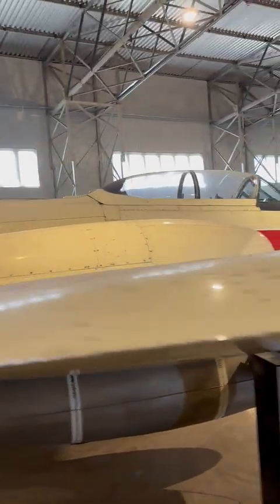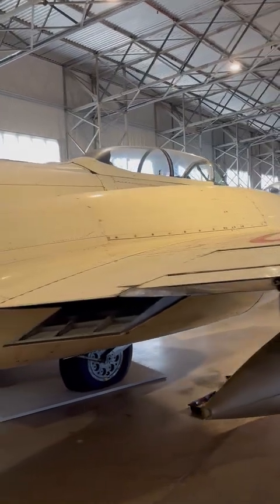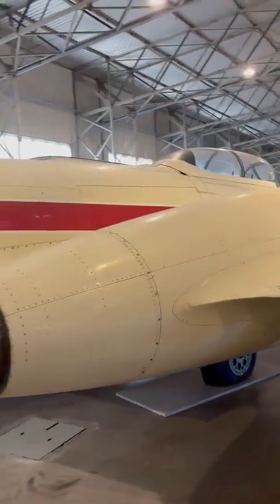The paint scheme of white and a red stripe led to the aircraft being nicknamed the Montandant after a brand of toothpaste. I've never heard of that and I don't know.